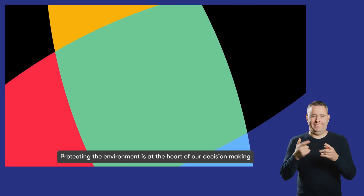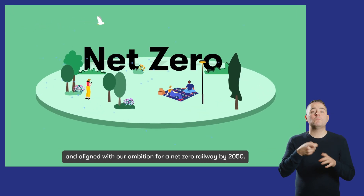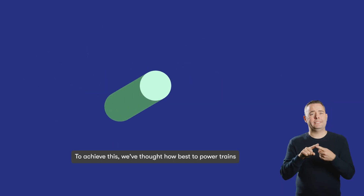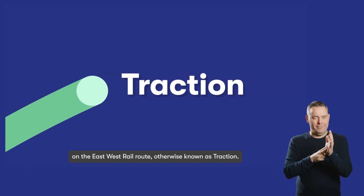Protecting the environment is at the heart of our decision making, and aligned with our ambition for a net zero railway by 2050. To achieve this, we've thought about how best to power trains on the east-west rail route, otherwise known as traction.